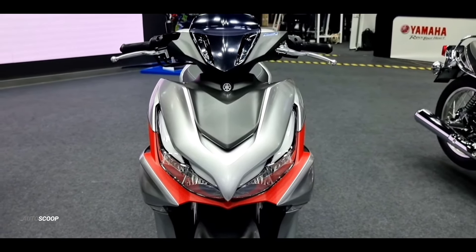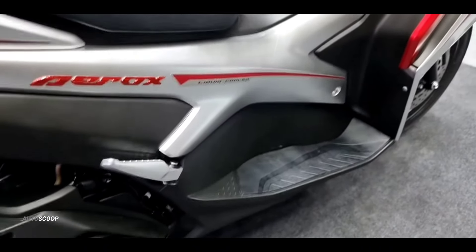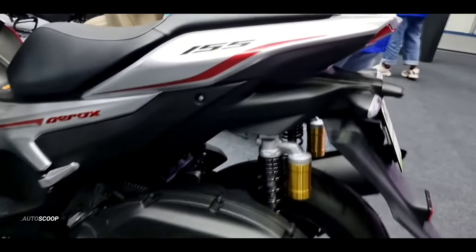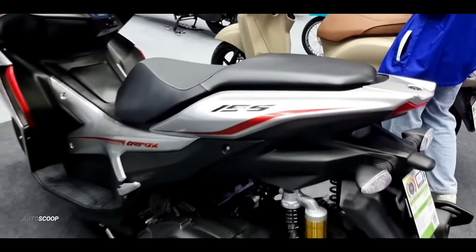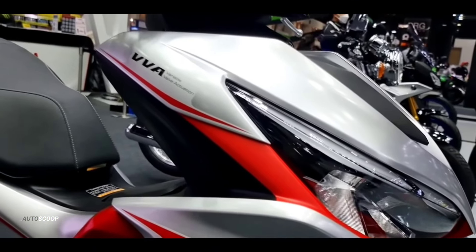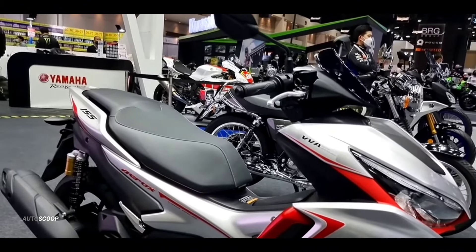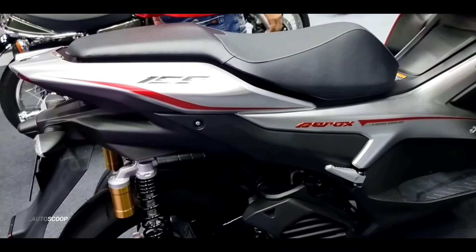The matte finish exudes a modern vibe, while the subtle accents add a touch of sportiness, creating a visual masterpiece on two wheels. The Yamaha Aerox 155, adorned in a sleek gray and red color scheme, epitomizes a harmonious blend of style and performance. The dynamic design not only captures attention but also reflects the cutting-edge technology beneath its striking exterior.